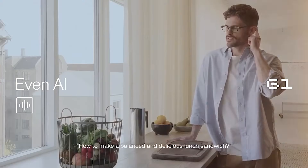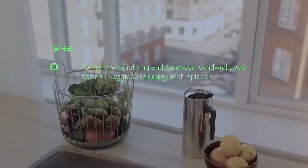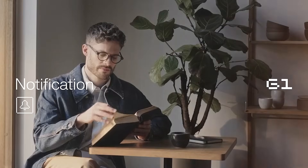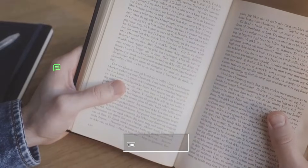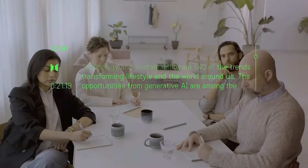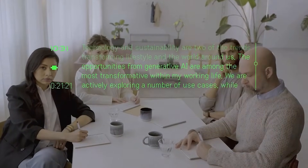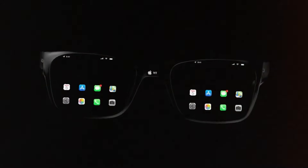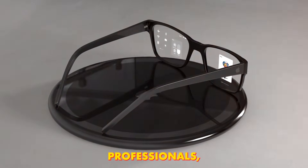For example, if you walk into a cafe, it might highlight the Wi-Fi network or display a quick menu translation. EVEN REALITIES G1 focuses on making everyday tasks effortless. It balances price, comfort, and AI functionality, allowing you to replace many phone functions without compromising on wearability. For students, professionals, and frequent travelers, it's like having a personal assistant built into your glasses.